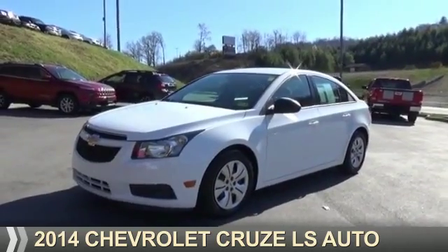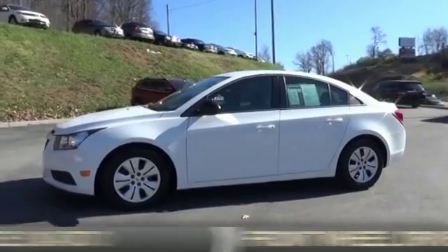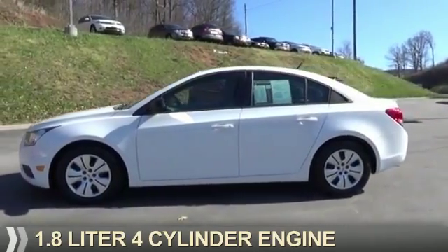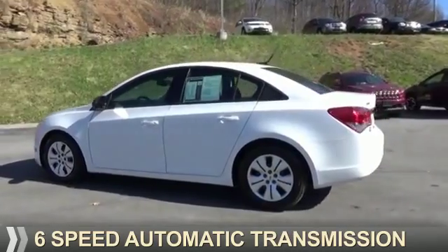Presenting the 2014 Chevrolet Cruze. It's powered by front-wheel drive, a 1.8-liter four-cylinder engine, and a six-speed automatic transmission.